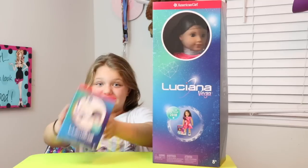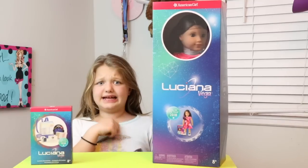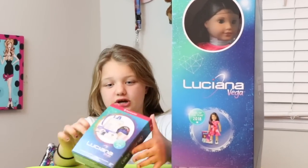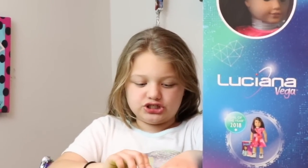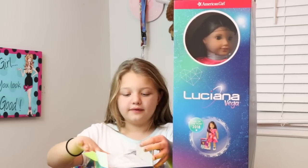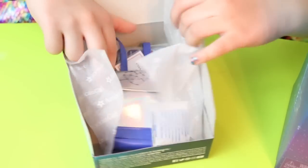It came with the doll and some accessories. So let's get started opening it. Actually, I'm going to go with the accessories first. So let's just open this. Come up close, guys. Whoa!